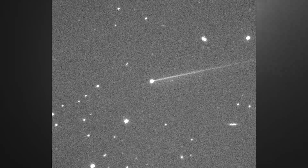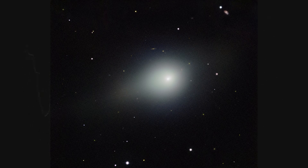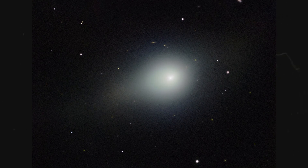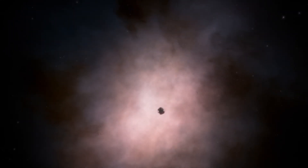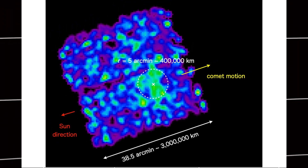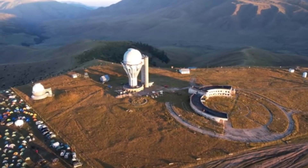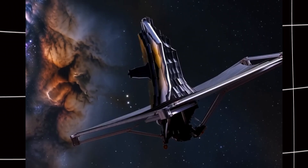That's why observatories around the world are coordinating to study it from every possible angle while they still can. The green glow discovery is just one piece of a much larger scientific campaign. While Gemini watches in visible light, other telescopes are studying 3i Atlas in wavelengths we can't see with our eyes. X-ray telescopes detect how the comet's gases interact with the solar wind. Infrared telescopes measure temperatures and identify specific molecules. Radio telescopes track the comet's movement with extreme precision. It's a coordinated effort involving NASA, ESA, JAXA, and observatories across multiple continents. Mars orbiters captured close-up views, the Hubble Space Telescope provided high-resolution images, and James Webb studied the comet's composition in detail.